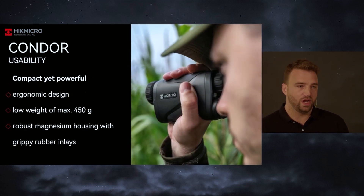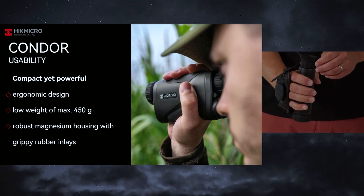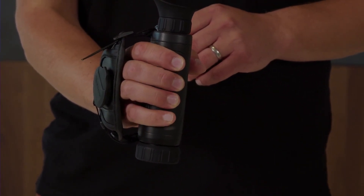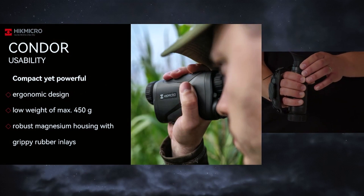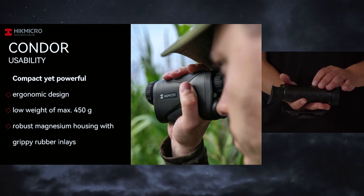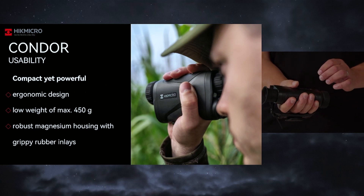The whole product is designed really compact so that it suits nicely to your hand. As you can see, if you grab the device, you will immediately hit the buttons to operate it. And like after half an hour you will feel really comfortable using it as it's really easy to use. We have a total weight depending on the device of 450 grams. The housing is produced from high quality magnesium with a grippy rubber coating, so if you have it in your hand it feels really great and you feel immediately comfortable.